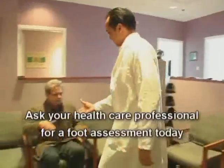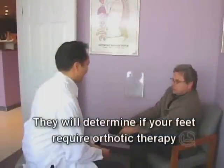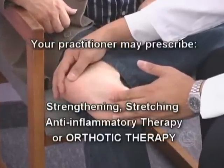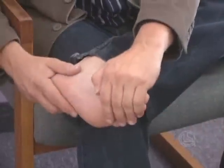Ask your healthcare professional for a foot assessment today. They will determine if your feet require help to function the way they were naturally designed to. Strengthening, stretching, anti-inflammatory treatment, and orthotic therapy are some of the methods of treatment that may be prescribed for you.